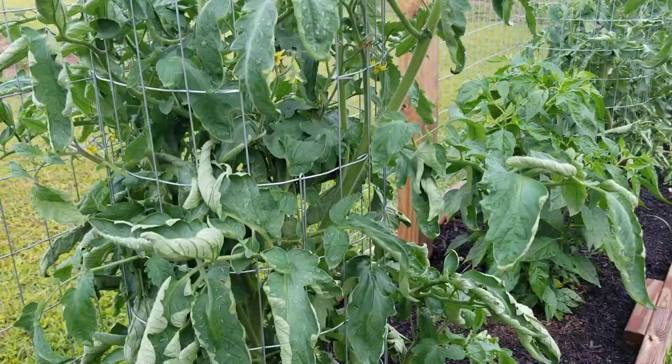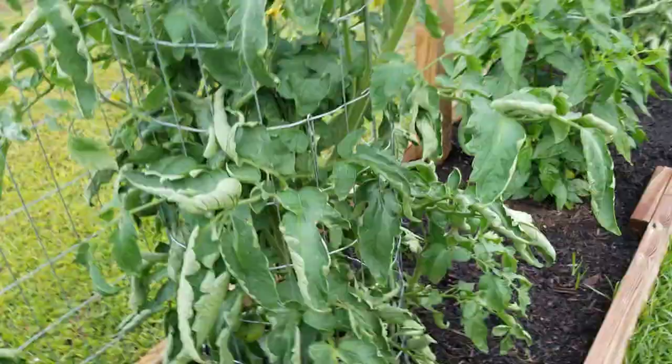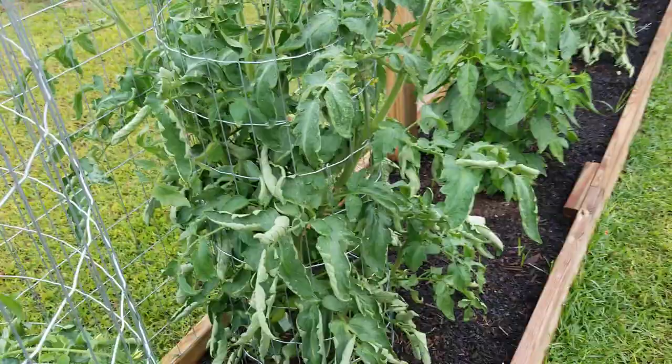This is the Black Beauty tomato and it's growing nicely — nothing wrong with this one. It's got some nice little tomatoes under there, looking real good. I'm so excited for this one and can't wait to see how those tomatoes turn out.